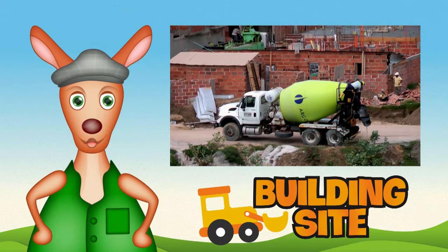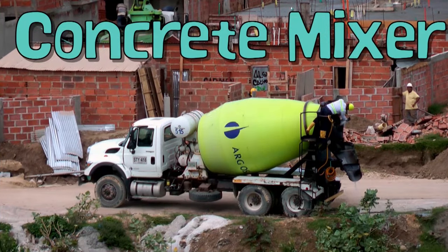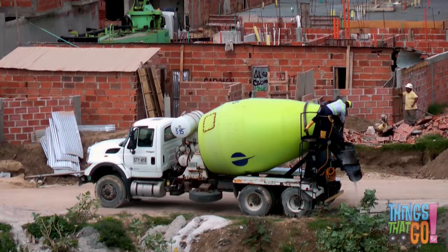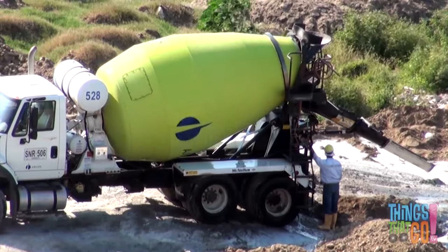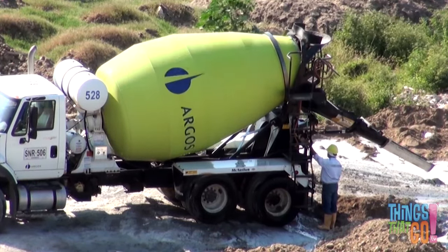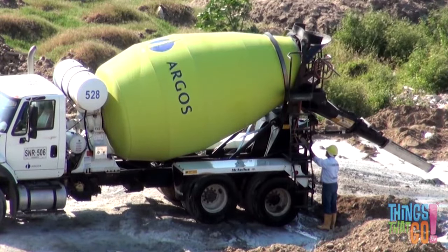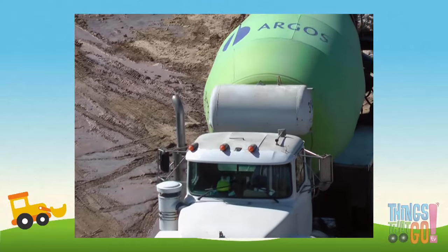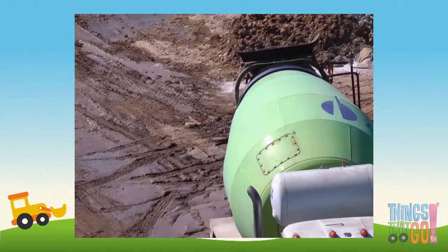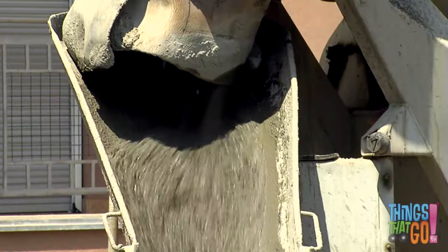Hi girls and boys, Reggie Roo here. Have you ever seen a concrete mixer truck before? A concrete mixer has a large drum on the back that spins. Can you see the drum spin? Inside the drum, the truck mixes cement, sand, gravel, and water to make gluey wet concrete. The wet concrete is ready to be delivered to a building site — the drum keeps spinning, making sure the concrete doesn't dry out. At the building site, they pour the concrete out.